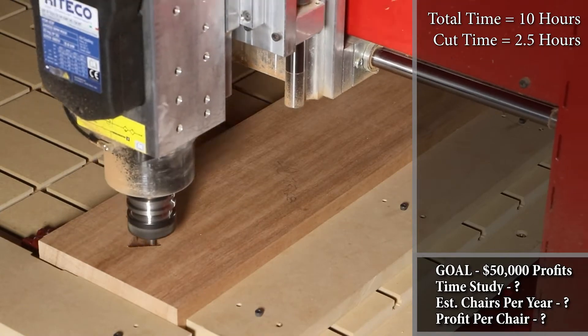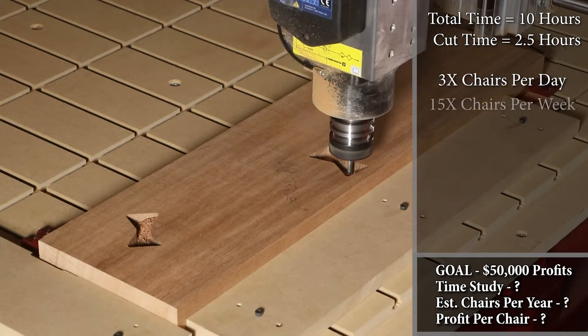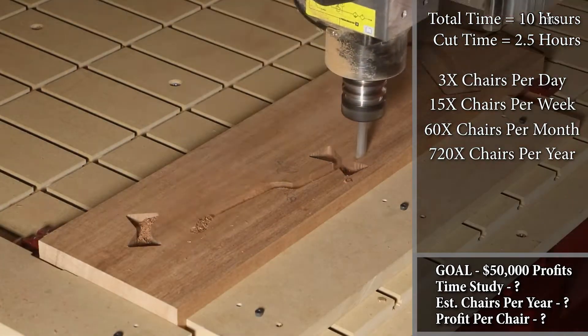We know from this time study that a Legacy CNC can produce three of these studio chairs per day, 15 chairs per week, 60 chairs per month, or even 720 chairs per year.